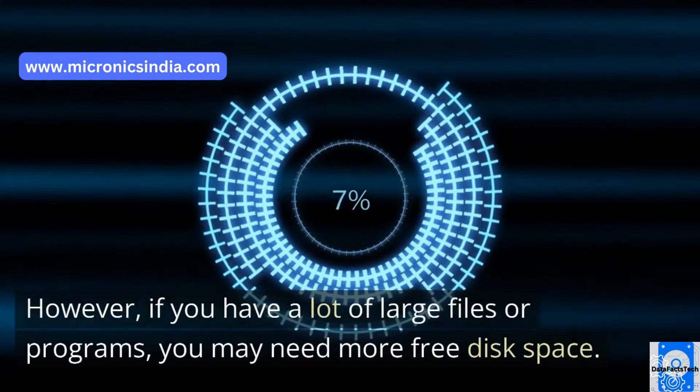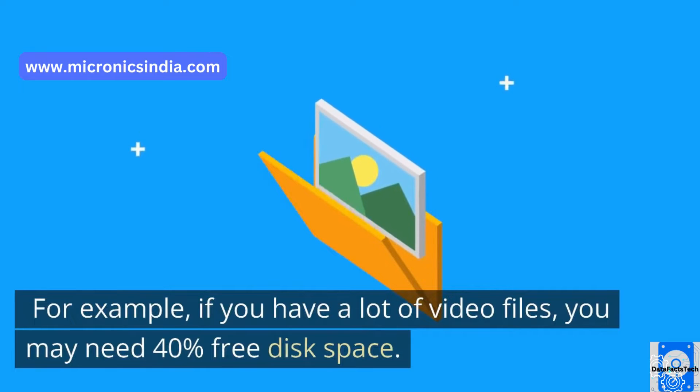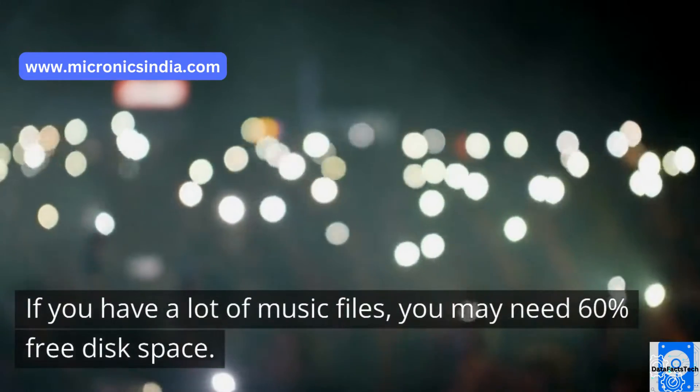However, if you have a lot of large files or programs, you may need more free disk space. For example, if you have a lot of video files, you may need 40% free disk space. If you have a lot of music files, you may need 60% free disk space.